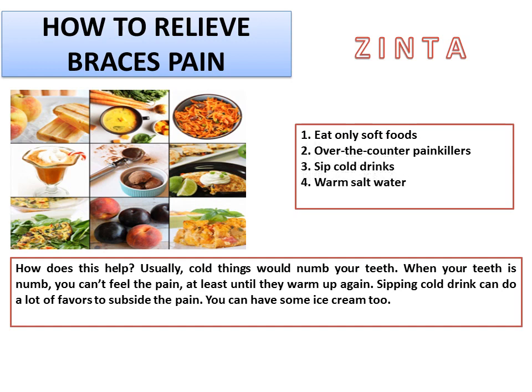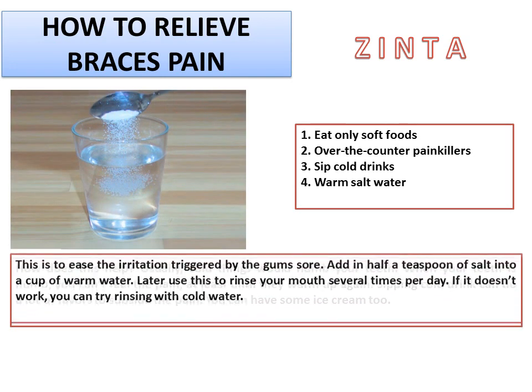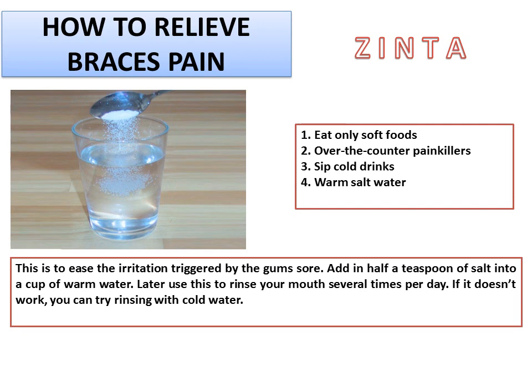4. Warm salt water. This is to ease the irritation triggered by gum soreness. Add half a teaspoon of salt into a cup of warm water, then use this to rinse your mouth several times per day. If it doesn't work, you can try rinsing with cold water.